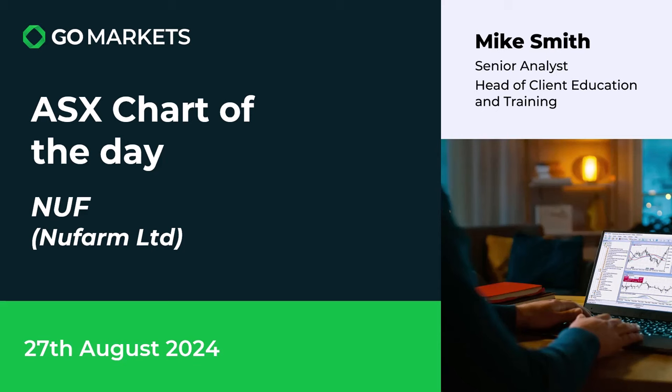Welcome to your ASX chart of the day. It's the 27th of August and one that we think is worth keeping an eye on today is Nufarm Limited, ticker code NUF.